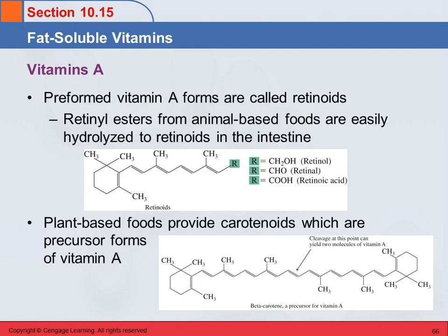Vitamin A has preformed forms and precursor forms. For the preformed vitamin A, there's a group called retinoids, and they differ in the R group on the end — retinol, retinoic acid — depending on what functional group is present. Looking at the structure, it makes sense that this is a fat-soluble molecule. It's almost entirely hydrocarbon — just carbons and hydrogens. The only polar groups are on the end, and because the molecule is so large, it's probably not soluble in water.